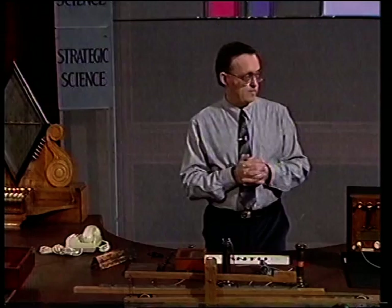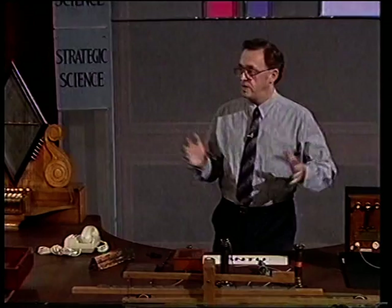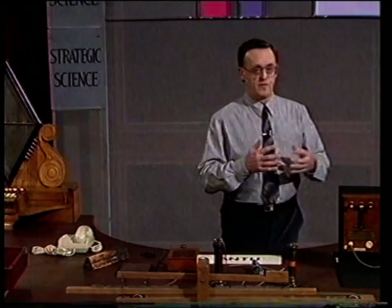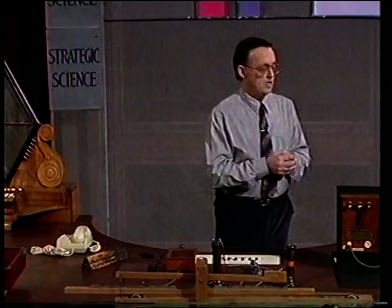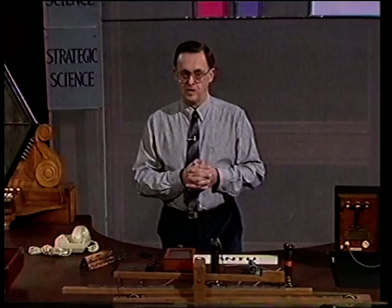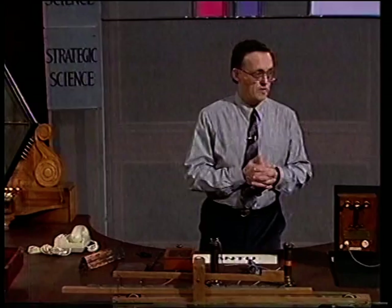Wheatstone had come about this type of research in a very roundabout way. His parents were musicians, and he'd been interested in the velocity of sound. He became interested in the velocity of this new electric fluid called electricity. In the basement where he did his research, he had a coil and wire four miles long, where he sent a message along and tried to time how long it took to reach the other end.